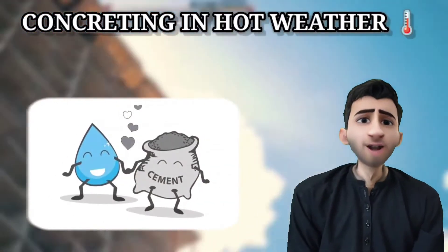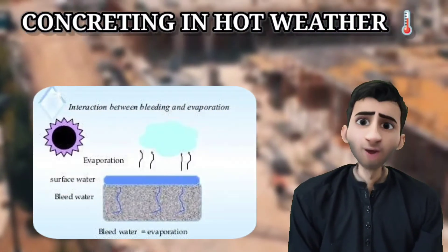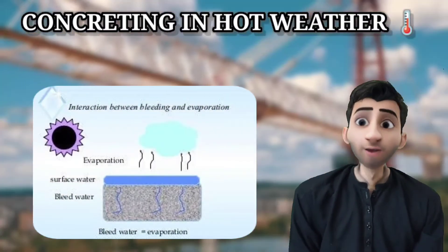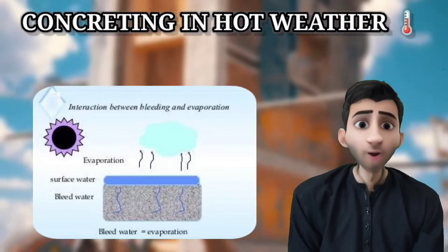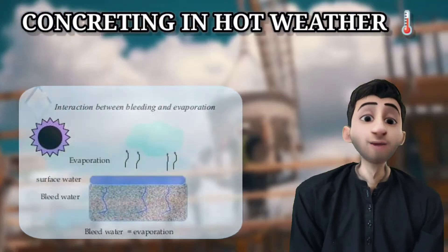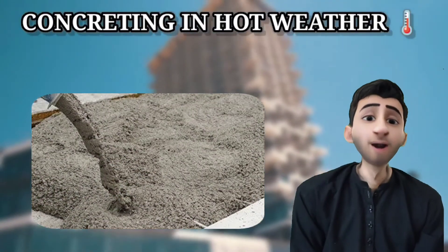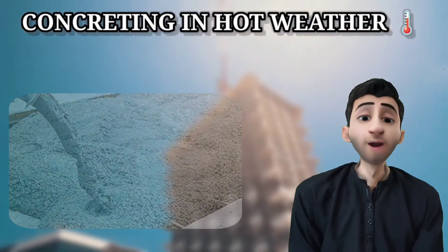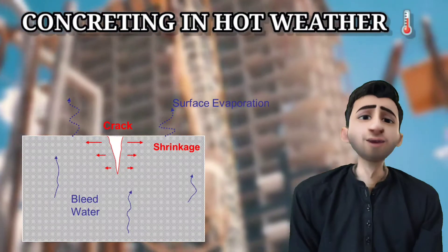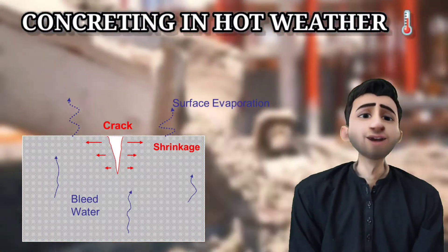In hot weather, the concrete dries quickly and this reduces the slump. The evaporation of water from concrete reduces the slump and the workability of the concrete, making it hard to place. Evaporation of water also increases the amount of shrinkage in the concrete, resulting in a risk of cracks appearing on the concrete surface.